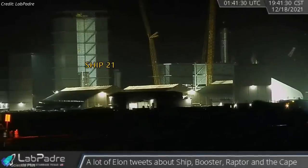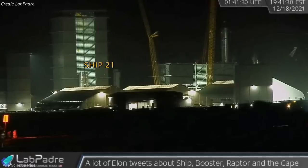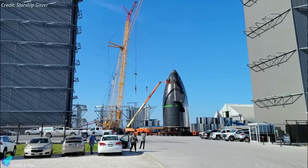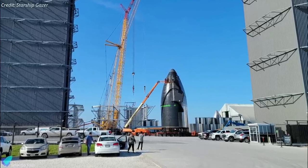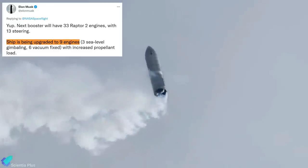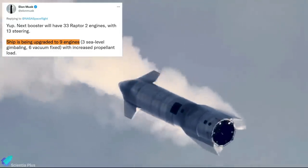Meanwhile, the tank section of Starship 21 was relocated to the high bay for stacking operations. Ship 21's nose cone is currently standing outside the high bay, ready to be lifted on top of the tank section. Along with updates on booster upgrades, Musk officially confirmed that the Starship is being upgraded to nine engines, with an increased propellant load.